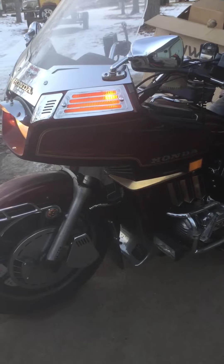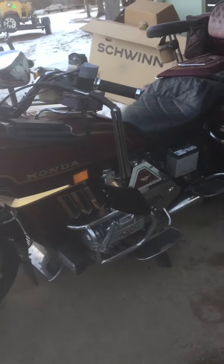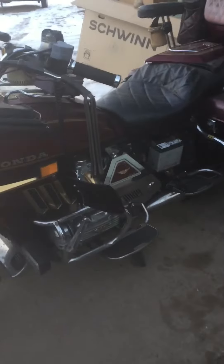1983 GL1100A. Got every piece of chrome ever made for it. Got a matching trailer too.